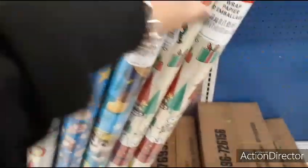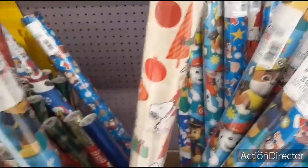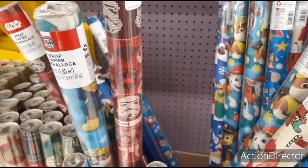They brought out more wrapping paper — look at Peanuts, Snoopy! I like Snoopy, he's always sleeping, that's my kind of dog. Well, not that Ollie's very athletic, but anyways, here's more of Snoopy. That's Star Wars.